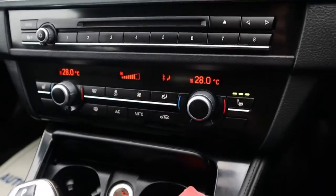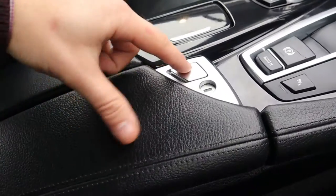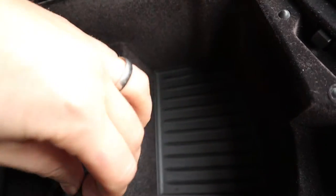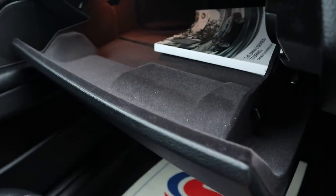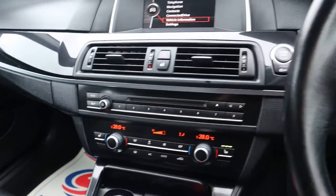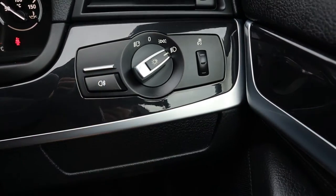You've got heated seats, dual-zoned climate control with a digital display, and a lockable centre armrest with a USB and an auxiliary port. There's plenty of space within the glove box, with your owner's manual pack. It's also got start-stop, cruise control, a multifunction steering wheel, and automatic Xenon headlights.